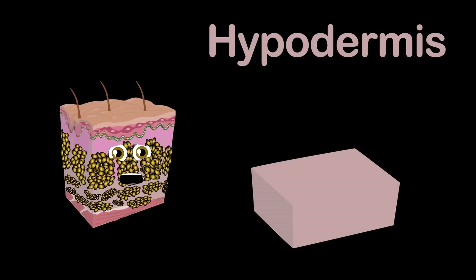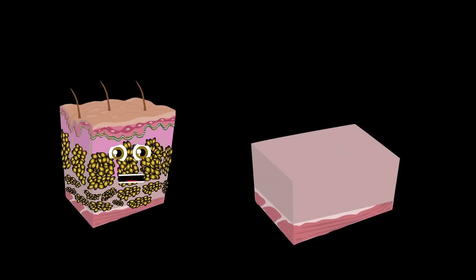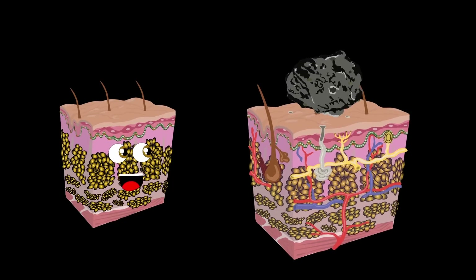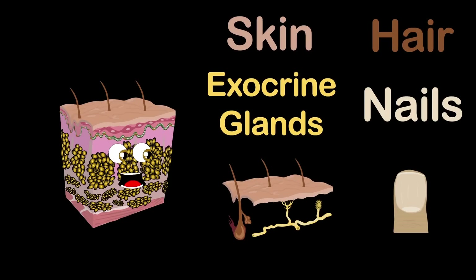This is the hypodermis, which connects your skin to muscle and organs. Its main function is to store fat and protect you from an impact on your skin. The integumentary system is what I'm part of as your skin, which includes skin, hair, nails, and exocrine glands from the body you live in.